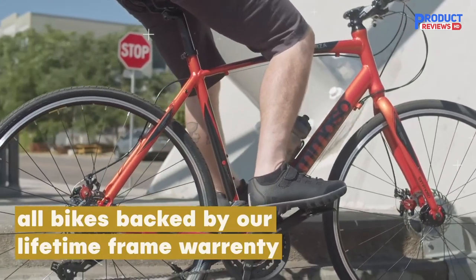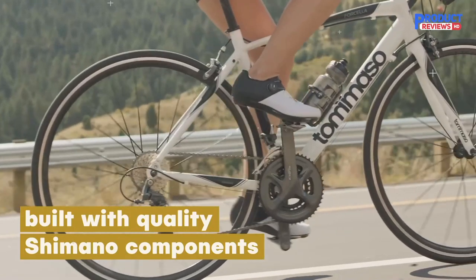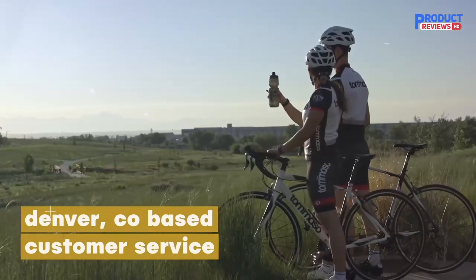It features a 3x8 Shimano Claris groupset with a 30/39/50T Claris crankset and 12x25T Claris cassette.